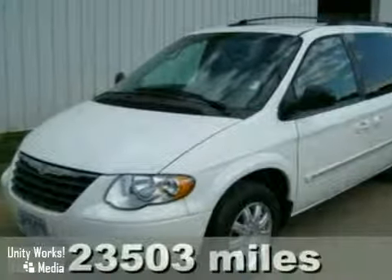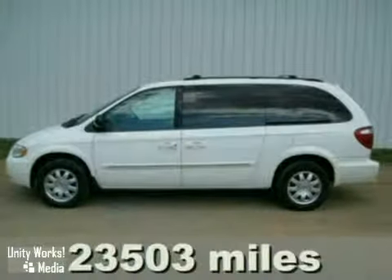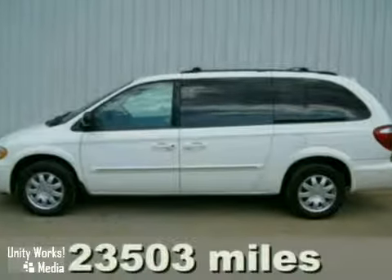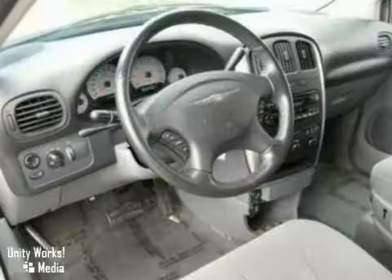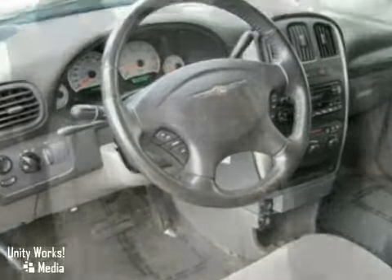We think you'll like this 2007 Chrysler Town & Country. It features aluminum wheels, CD player, and dual zone air conditioning. It also has keyless entry and traction control. The privacy glass and luggage rack make this vehicle hard to pass up.